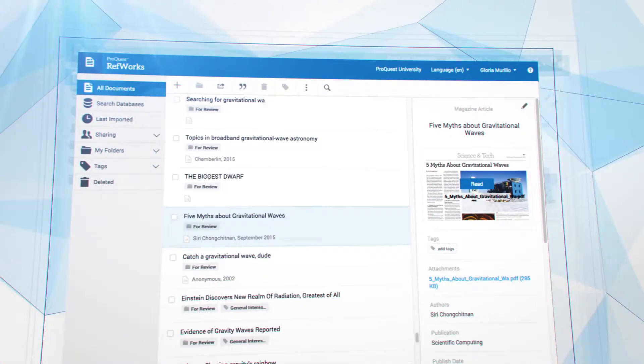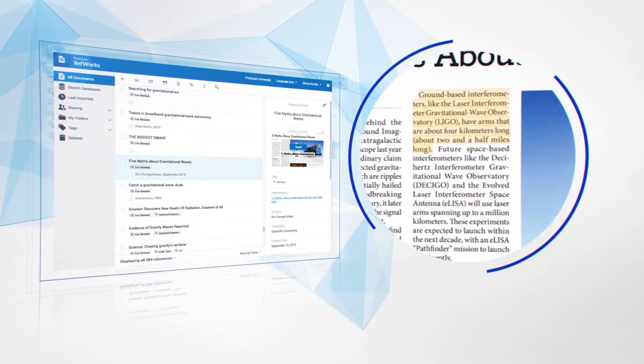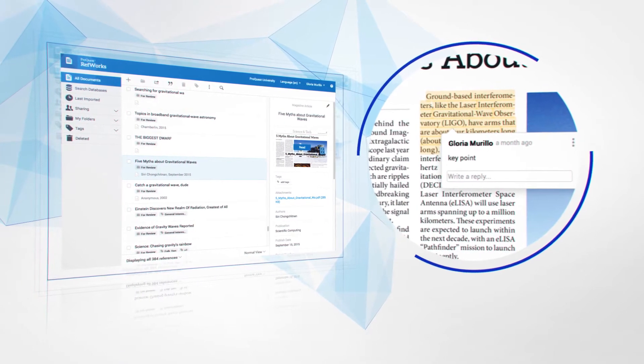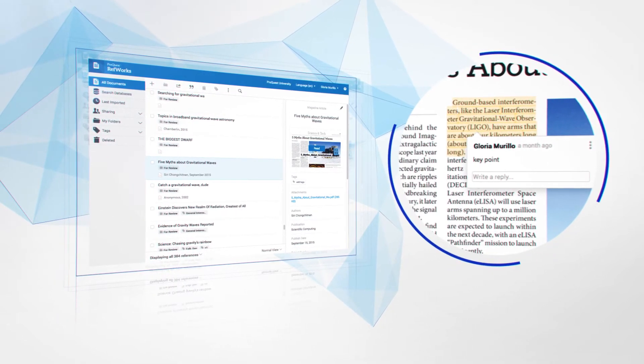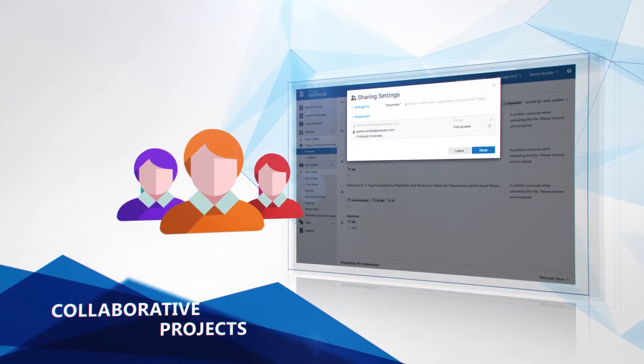As you review your literature, RefWorks makes it easy to read, annotate, and highlight full-text documents so that you can capture content that is essential to your studies. RefWorks facilitates collaborative projects,